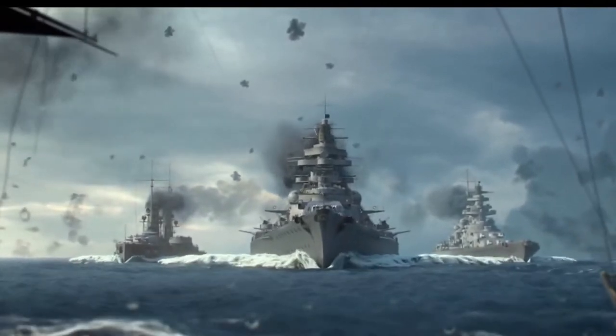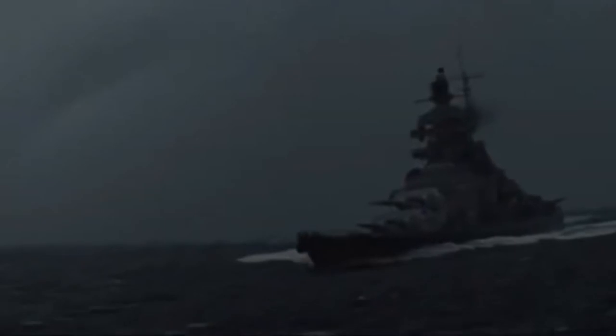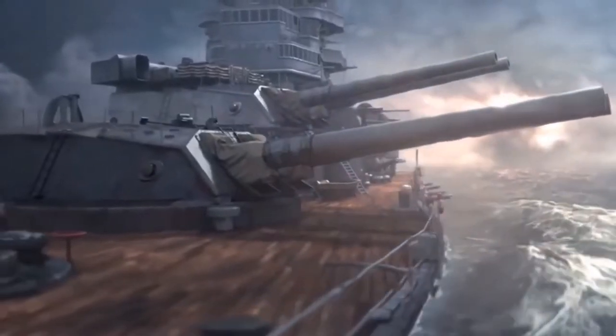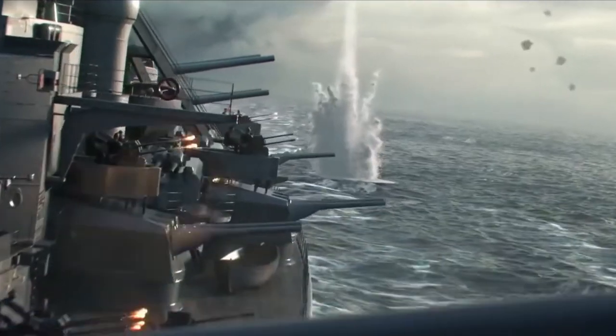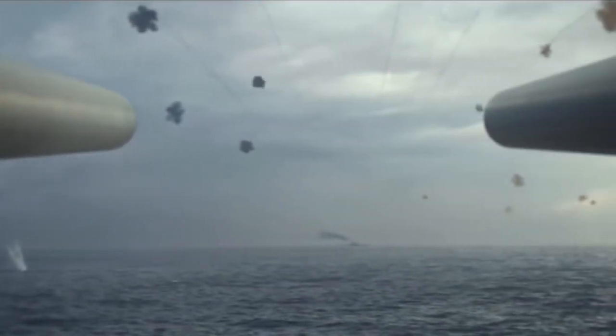This is the mighty Bismarck. Built in 1940, it was the largest and most powerful European battleship of the time. This was an enormous battleship, crewed by thousands and bristling with massive guns. It could deliver terrible destruction and even turn the tide of history, but history is about to be turned indeed.